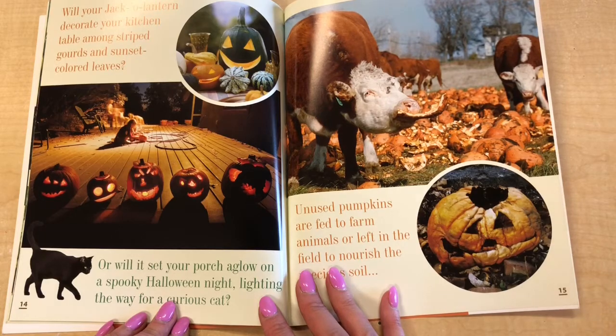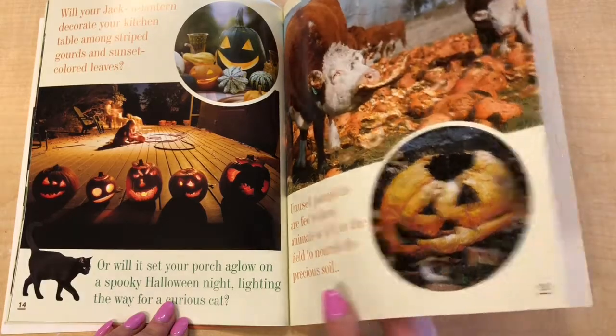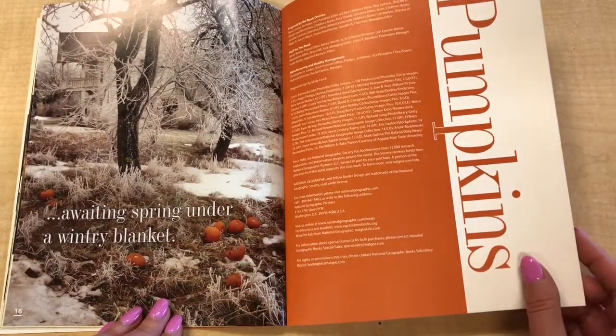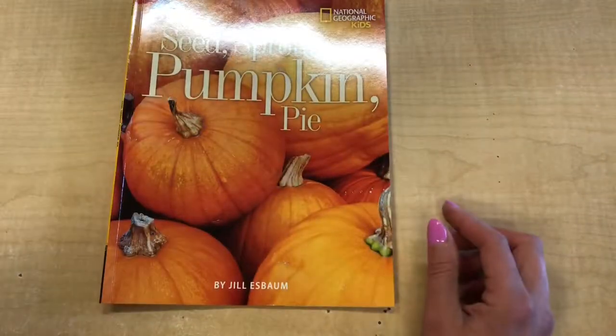Unused pumpkins are fed to farm animals or left in the field to nourish the precious soil. A waiting spring under a wintry blanket. Thank you.